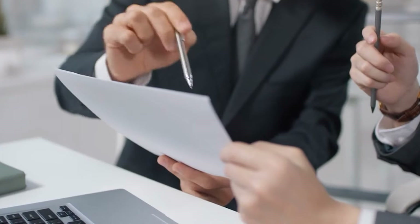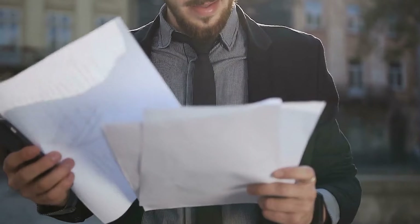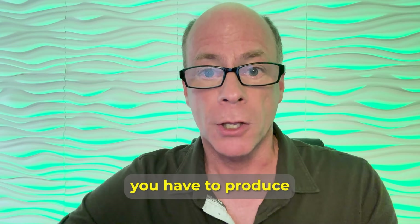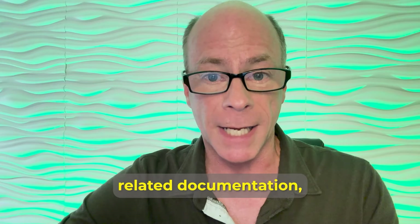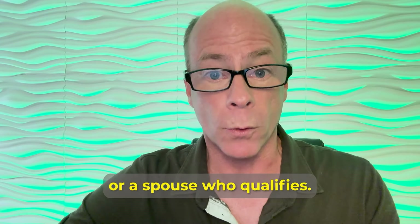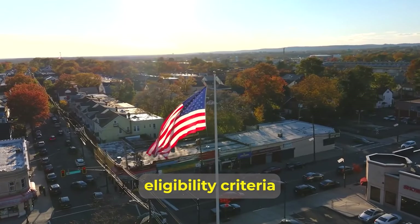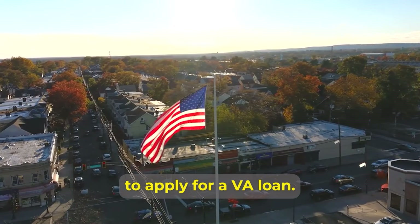When a borrower applies for a loan, they need to provide the lender with a certificate of eligibility. You get this certificate from the VA itself, but to get it, you have to produce service-related documentation, which can vary depending on whether you're active duty, a veteran, or a qualifying spouse. The U.S. Department of Veteran Affairs sets the eligibility criteria to apply for a VA loan.